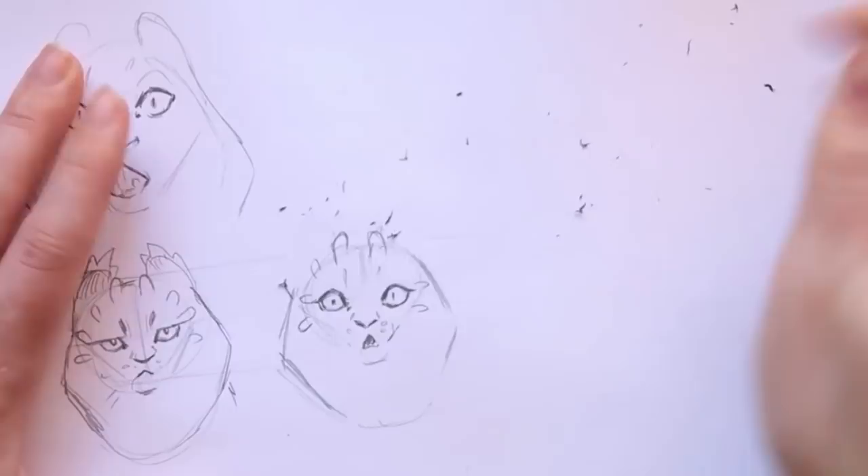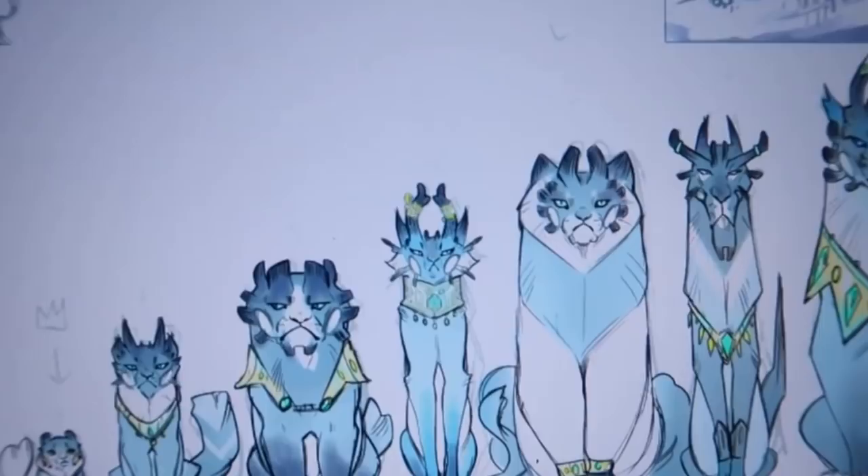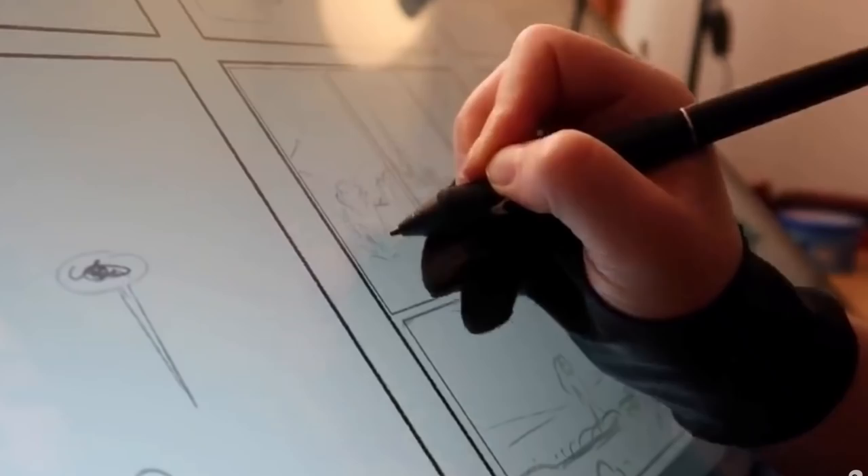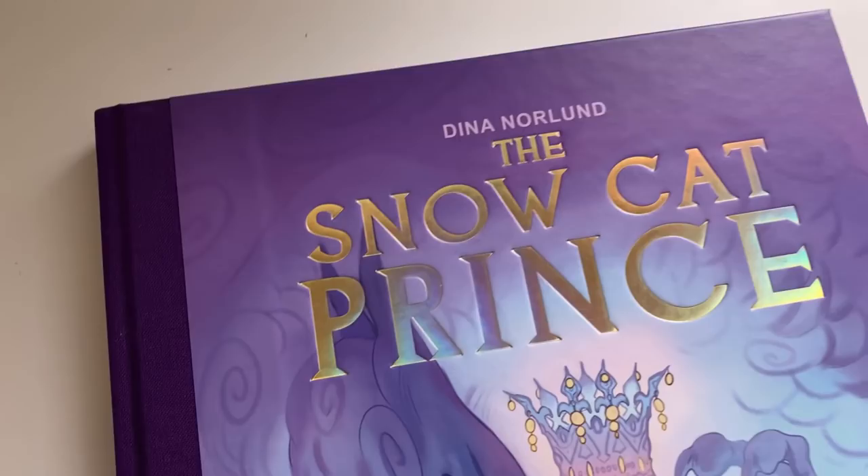I ran with it because I thought the title 'The Snowcat Prince' was just so interesting — it sounded nice. That kind of snowballed into probably the biggest project I've ever done. If you're new here, my name is Dina Norland and I'm an illustrator, concept artist, and creator. I recently finished my biggest project to date: The Snowcat Prince.